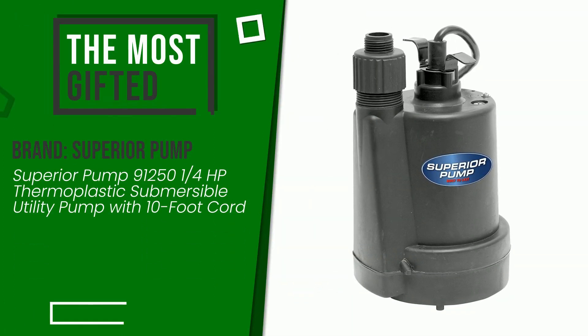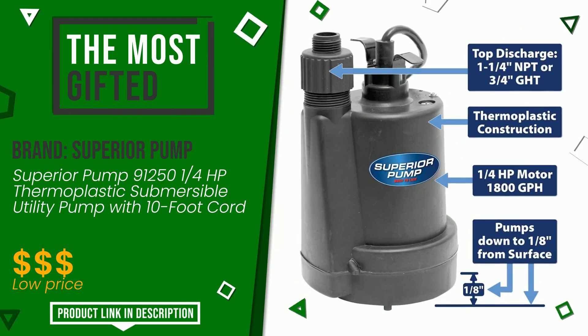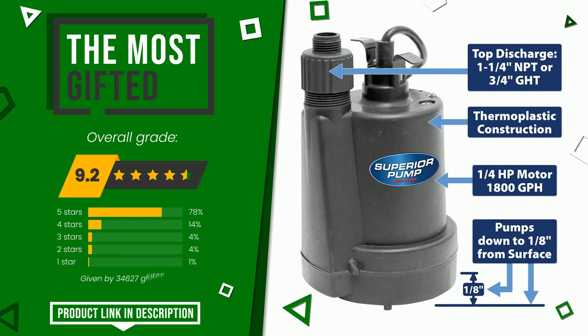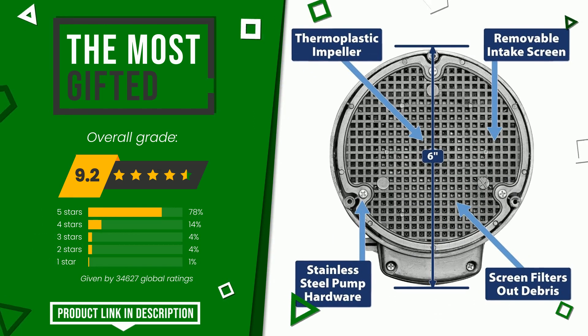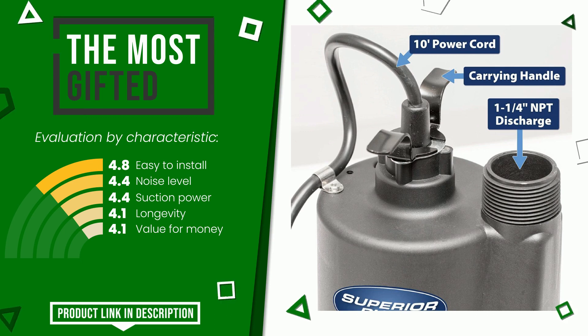The final grade assigned by our editorial staff to this Superior Pump product is 9.2 out of 10. It currently turns out to be the most gifted. Its main features are: easy to install, noise level, suction power, longevity, and value for money. If you would like more information and would like to know the price of this item, click the link at the bottom of the video description.